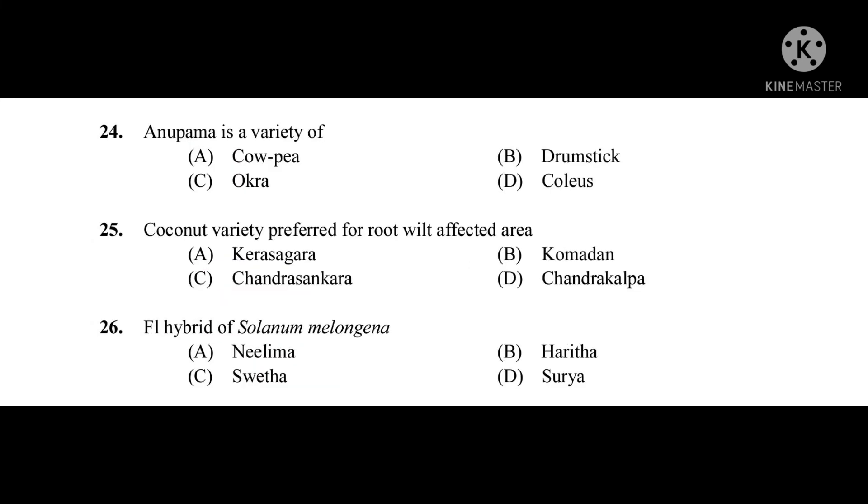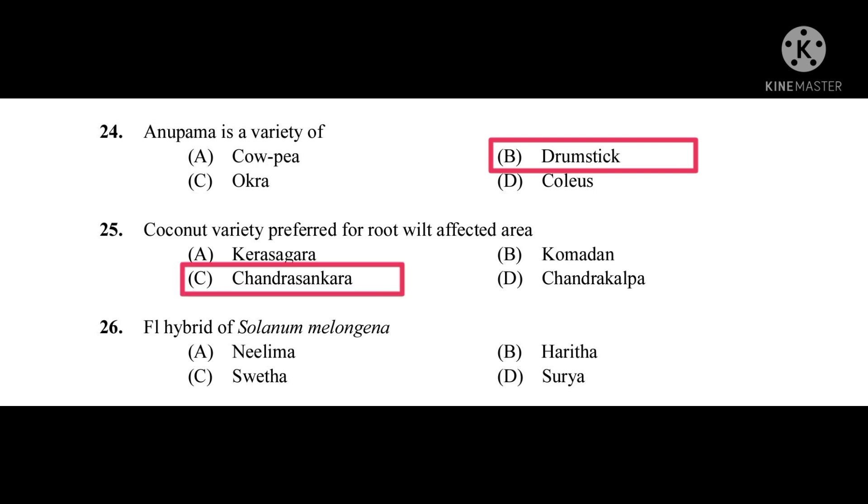Question number twenty-four: Anupama is a variety of — the correct answer is drumstick. Question number twenty-five: Coconut variety preferred for root wilt affected area — the correct answer is Chandra Sankara. Question number twenty-six: F1 hybrid of Solanum melongena — the correct answer is Neelima.